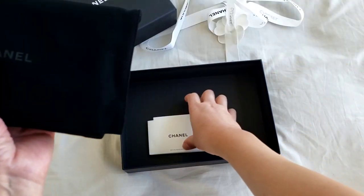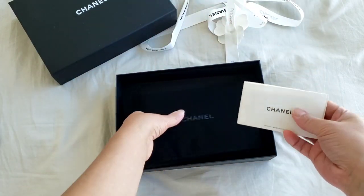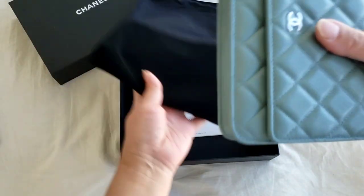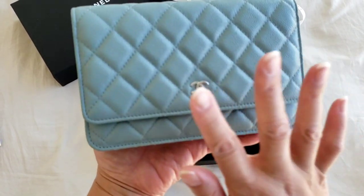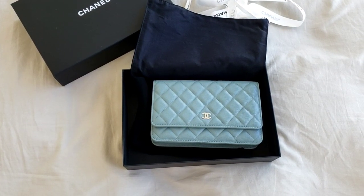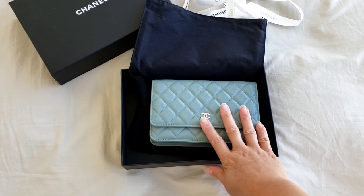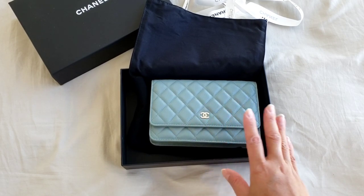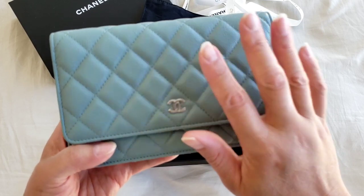The wallet on chain comes in this tiny little care booklet — it is considered small leather goods. This is the 20B collection and it is actually blue. Let me show you on the receipt itself. The color code is from the 20B collection and the code is N for November, 8414. I just love the blue — it has a little bit of a gray undertone.